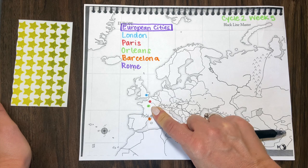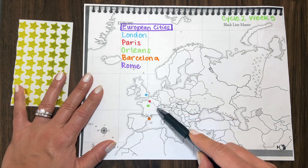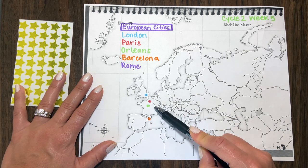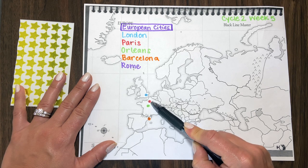They probably will be able to find France, especially since we just had the Seine River last week. I'll say, okay, now find your red and hold it up in the air. After they find their red, I'll say, let's find the Seine River. Do you guys remember where the Seine River was? The little dot on the Seine River is Paris, France — color it red.